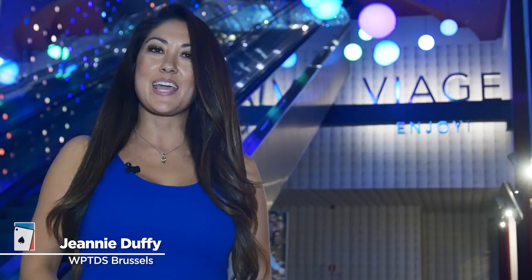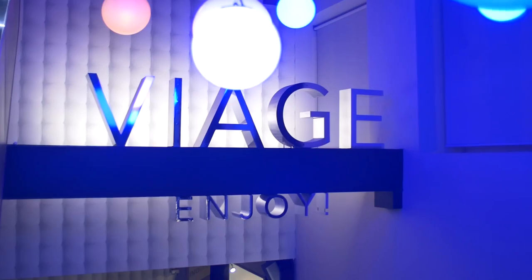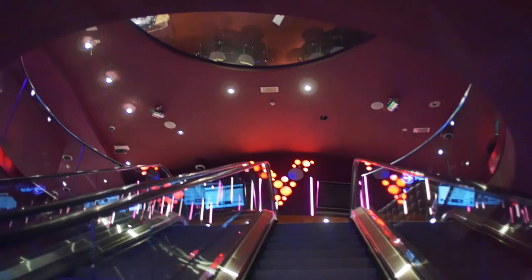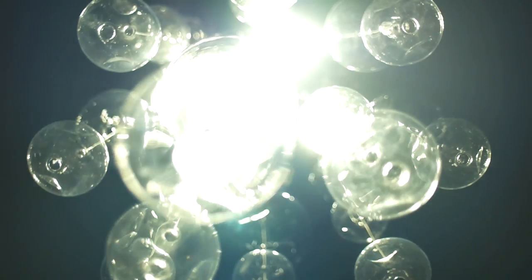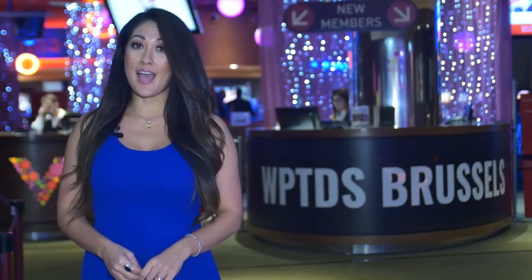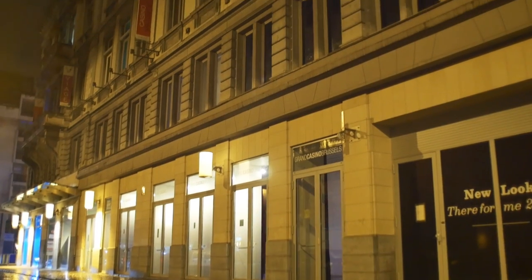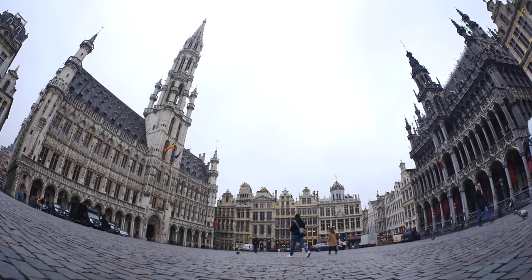Hi everyone, I'm Jeannie and today I'm going to take you on a little tour of Grand Casino Brussels Viage. Grand Casino Brussels is the only live casino in Brussels and is actually the largest casino in Belgium. Grand Casino Brussels is part of the entertainment complex Viage, located in the heart of the city and is a one-stop shop for all your entertainment desires while in Brussels.